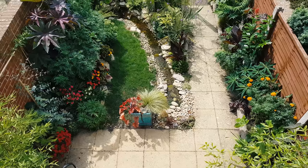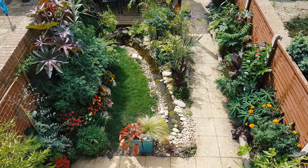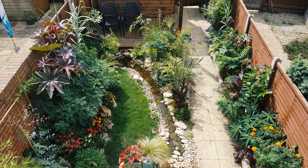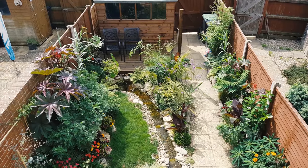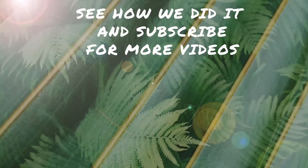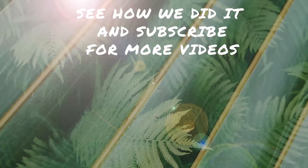Our tiny tropical garden is well on its way to looking like my initial sketch. As the weeks, months and years go on, it will continue to grow and evolve. Watch my video series to see how I got this far in only 6 months, and please subscribe to watch this tiny tropical garden oasis continue to grow and evolve.